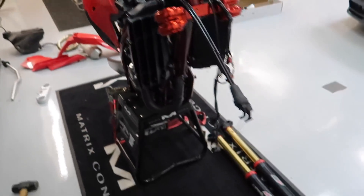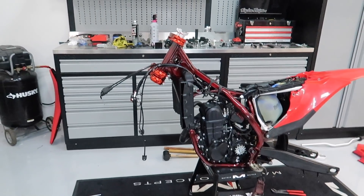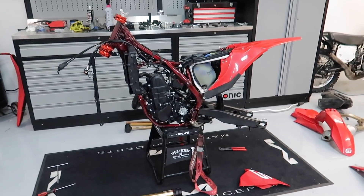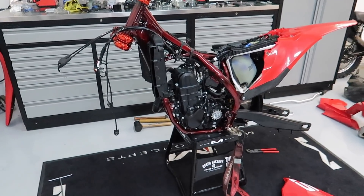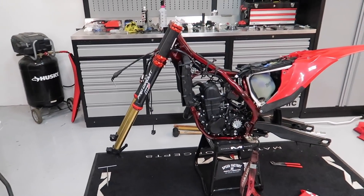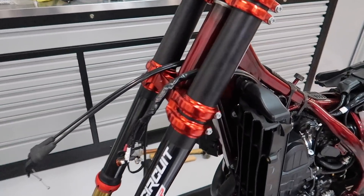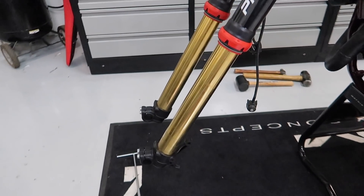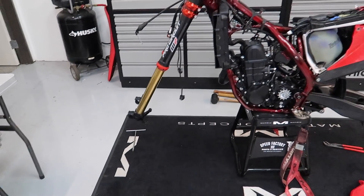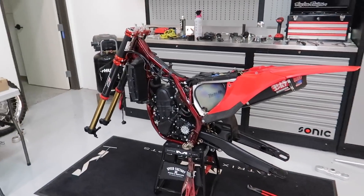I'm going to go ahead and throw these forks on really quick and wrap this thing up — definitely excited to see how they look. And there we have it, finally starting to look like a dirt bike again. The color turned out awesome — black always looks good, but the gold really stands out. The shock shaft turned out awesome too, though it'll be covered up by the fork guard.